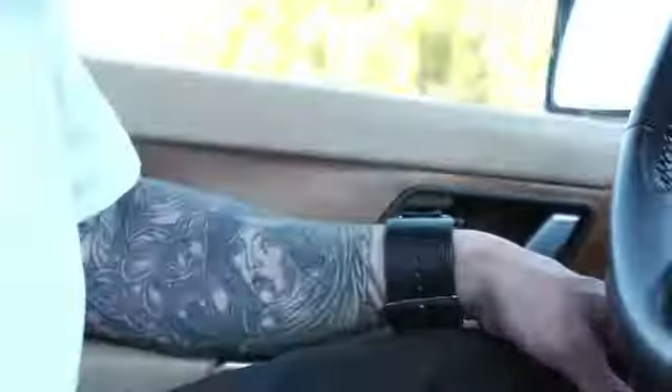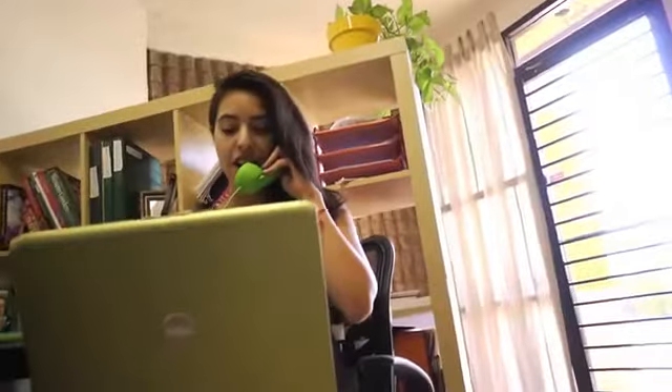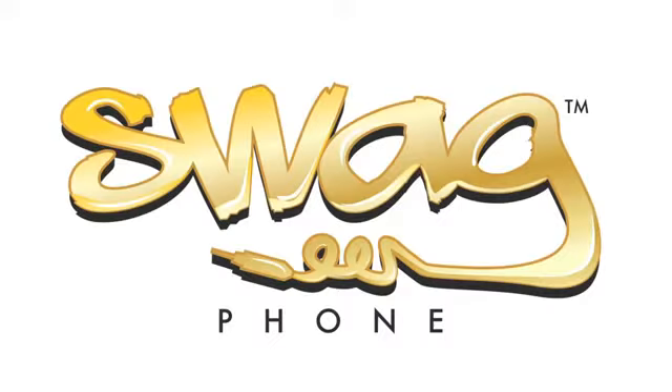Make a fashion statement and get your swag on. Get your Swag Phone today at SwagPhone.com. Now my phone has a phone, a Swag Phone.